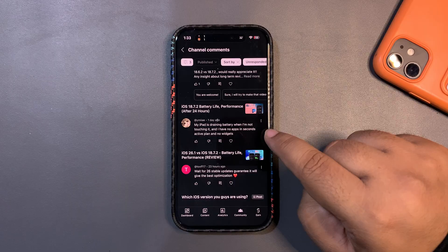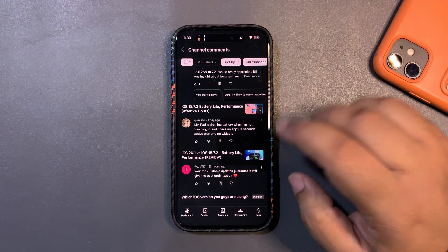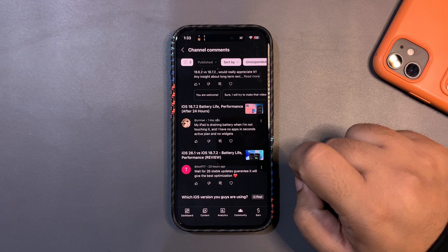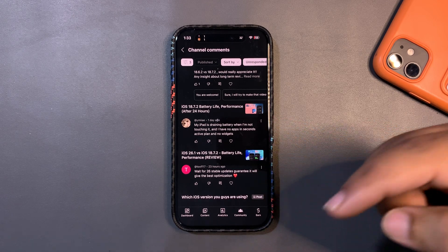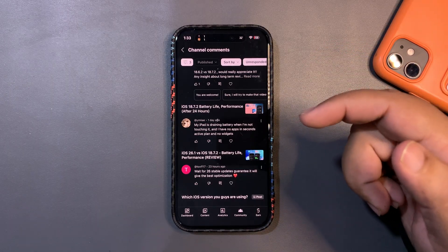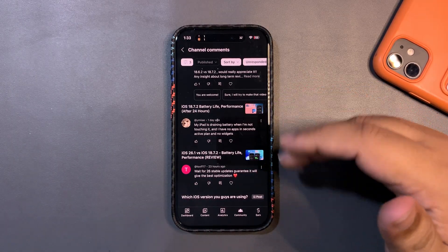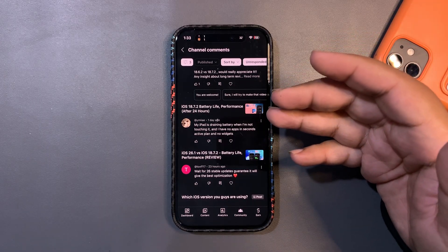Someone says their iPad is draining battery when not touching it, with no apps in the background and no widgets. The problem is they didn't mention which iOS version or iPad they're using, or what their battery health is. Give me specific details — with that information I can guide you in a much better way.